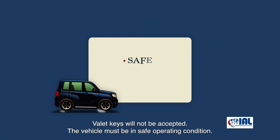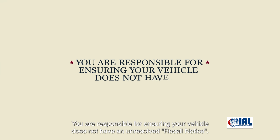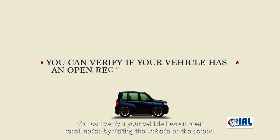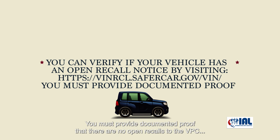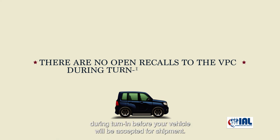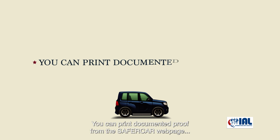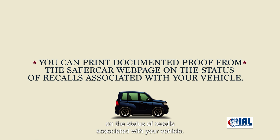The vehicle must be in safe operating condition. You are responsible for ensuring your vehicle does not have an unresolved recall notice. You can verify if your vehicle has an open recall notice by visiting the website on the screen. You must provide documented proof that there are no open recalls to the VPC during turn-in before your vehicle will be accepted for shipment. You can print documented proof from the Safe Car webpage on the status of recalls associated with your vehicle.